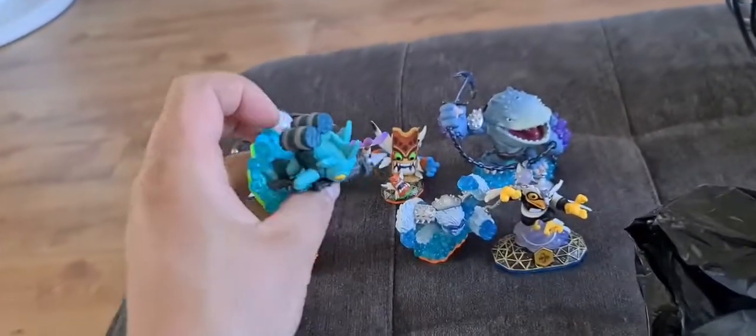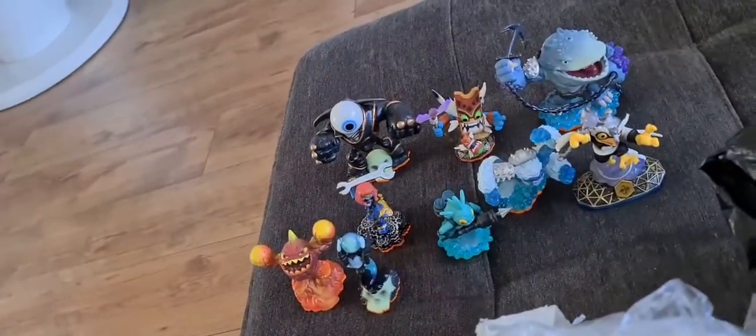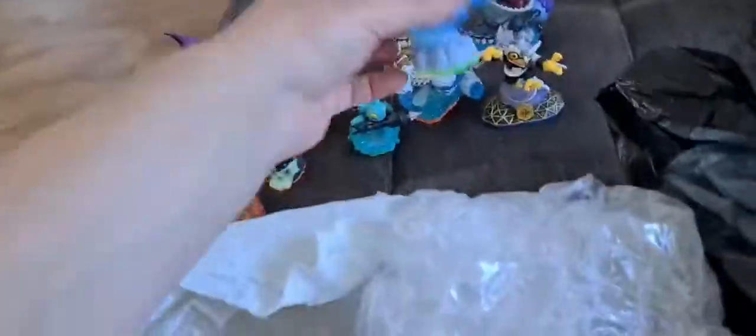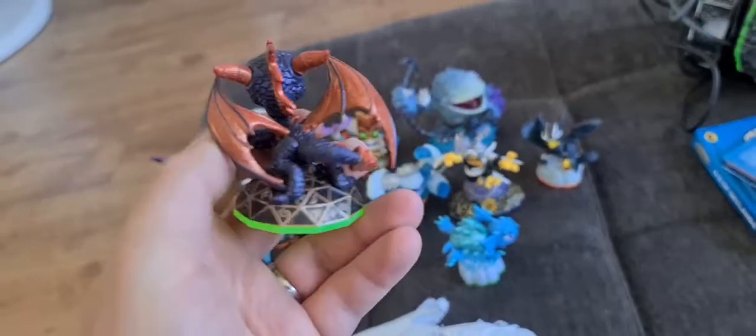We have an Enchanted Hoot Loop from Swap Force, Slam Bam from the Giants series, a Hex figure from Giants, and Gil Grunt from Skylanders Spyro's Adventure. We've got a Ruptor from Giants and a broken Flashwing who's missing a wing - not too good. A Cinder from Giants, a Blast Zone from Swap Force, a Wornado from Spyro's Adventure. Can't remember this one - Whirlwind maybe - from Giants with the orange base. We've got a Spyro from Spyro's Adventure which I've sold about four of them in the last week at £6.49 each - always a bonus.